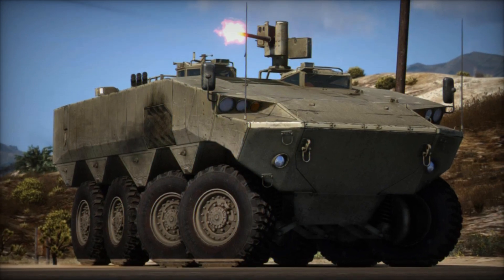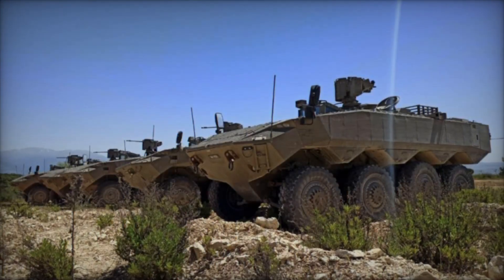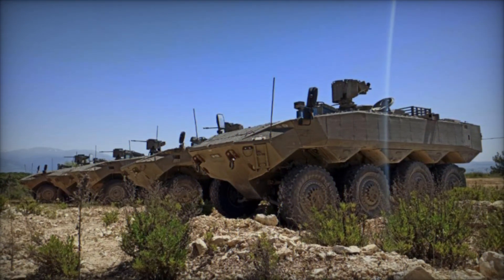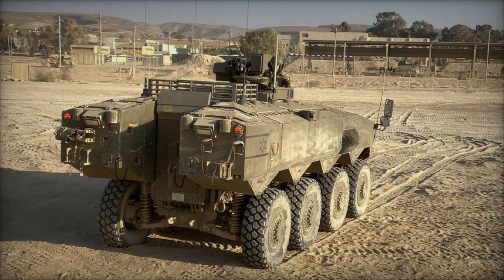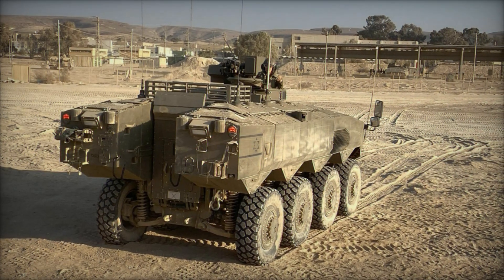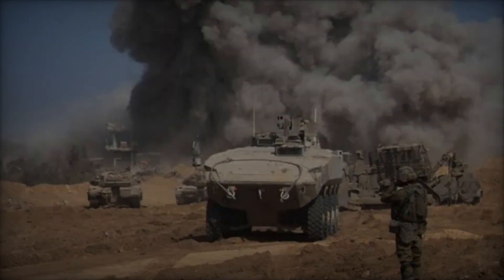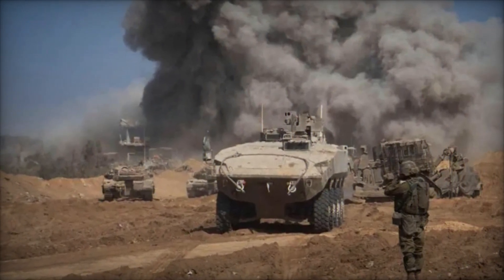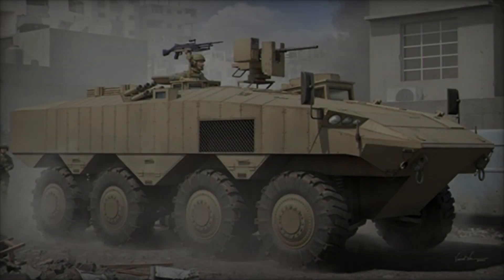The ATON 8x8 APC is designed to fulfill a wide range of roles on the battlefield, including troop transport, reconnaissance, fire support, and command and control. Its spacious interior can accommodate a fully equipped infantry squad, allowing for rapid deployment and extraction during combat operations. The vehicle's modular design also enables integration of various weapon systems, including remote-controlled turrets, anti-tank missiles, and automatic cannons, to provide fire support for dismounted troops.